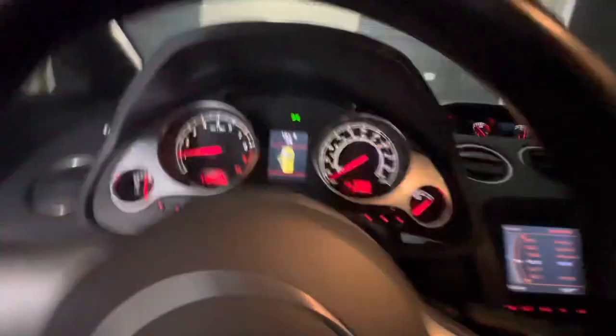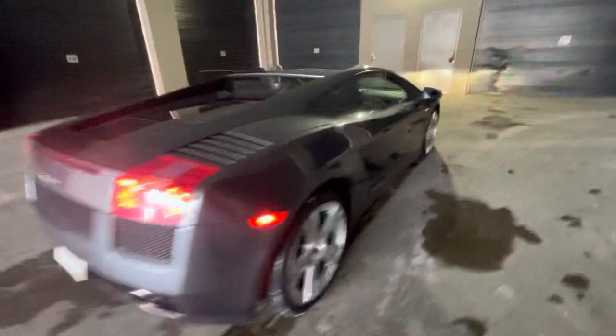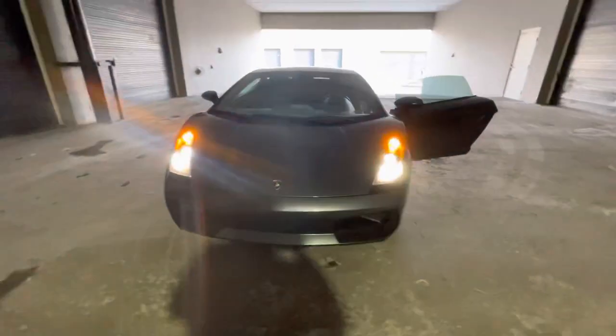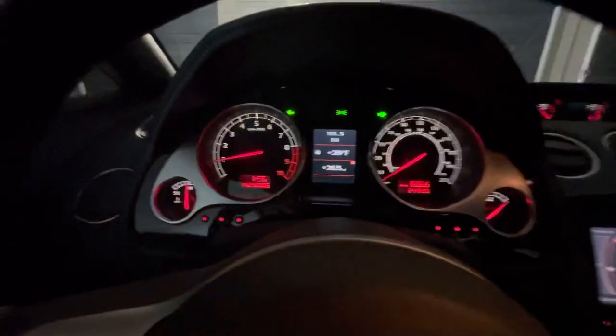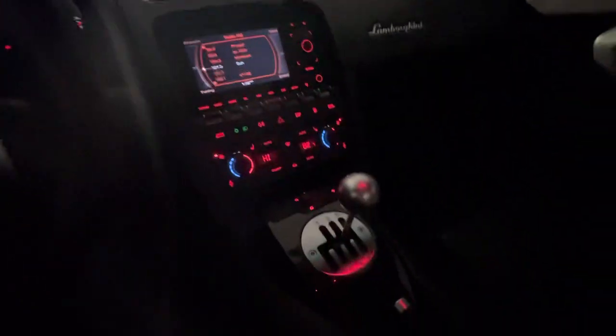And I'll turn the hazards on so you can see that - hazards on right here. There we go. Thank you all for viewing, any questions definitely let us know, happy to help. And there's the money shot - Mr. Gated right there. Thanks guys, good luck with the bidding.